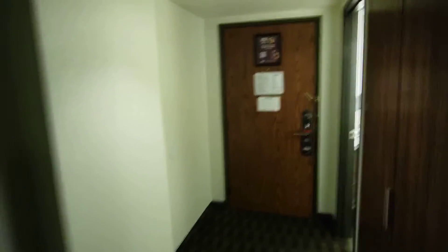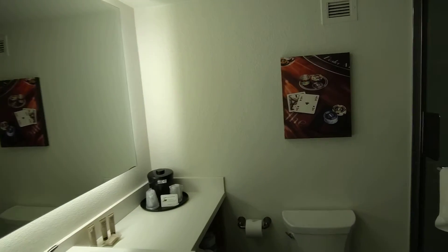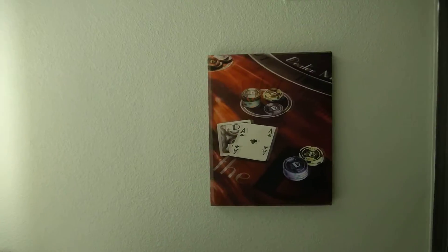Not a great hotel to go if you've got a gambling problem, especially since they advertise to you on the door about their upcoming slot tournaments. Bathroom is similarly gambling themed.